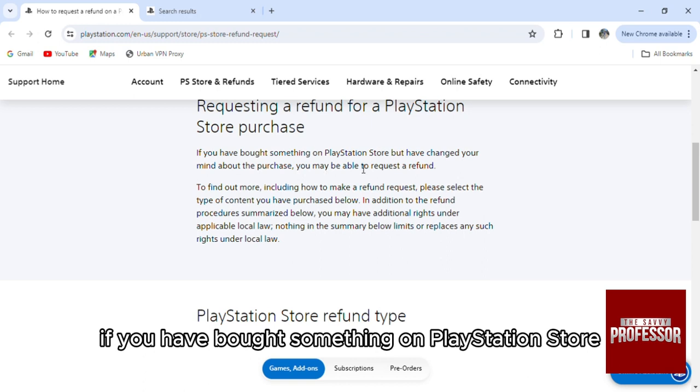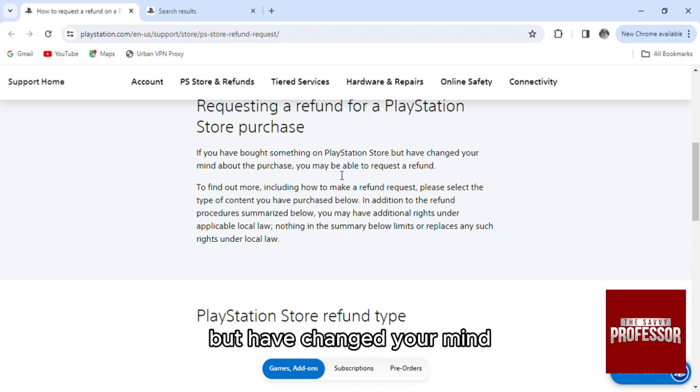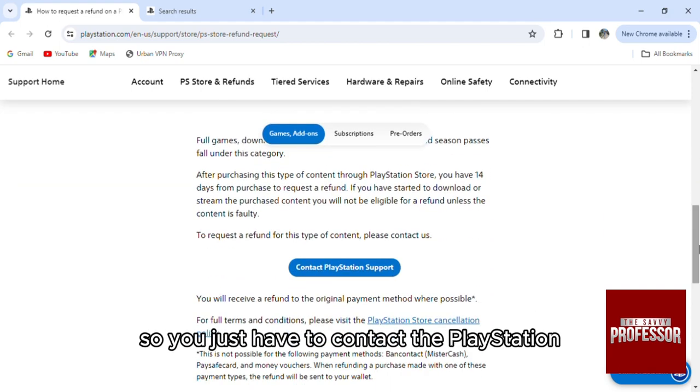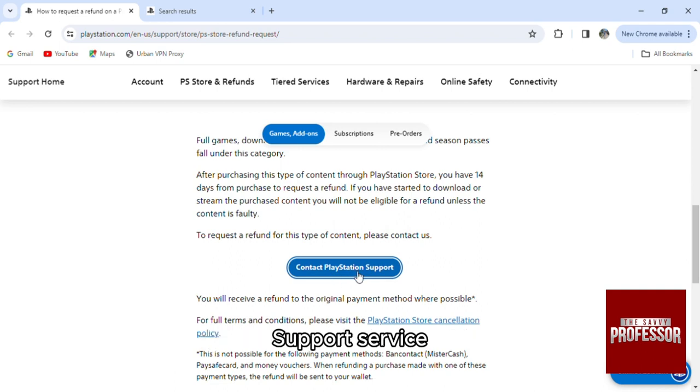If you have bought something on the PlayStation Store but have changed your mind, you may be able to request a refund. To find out more, you'll have to submit your request here by contacting the PlayStation support service.